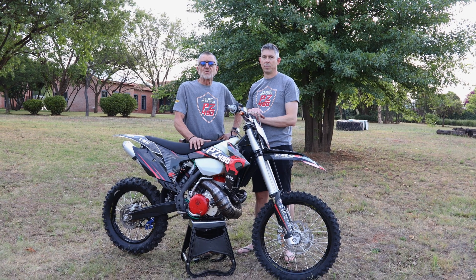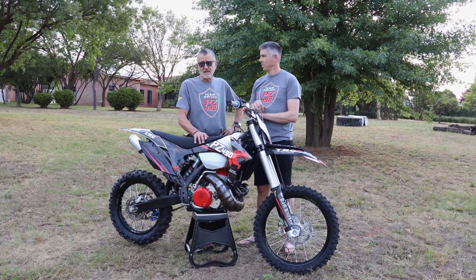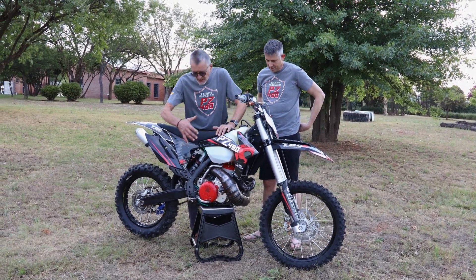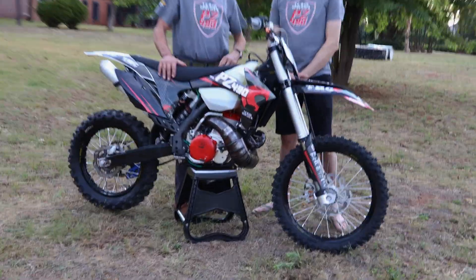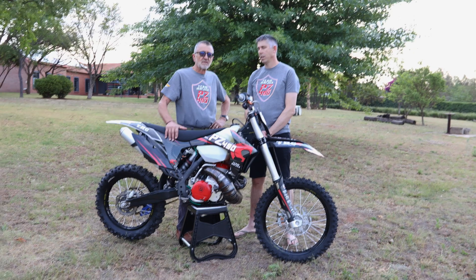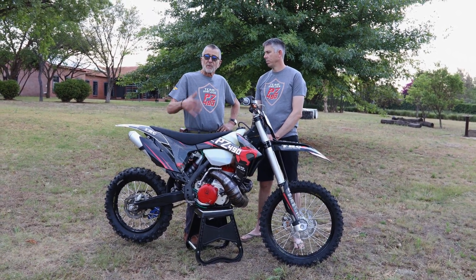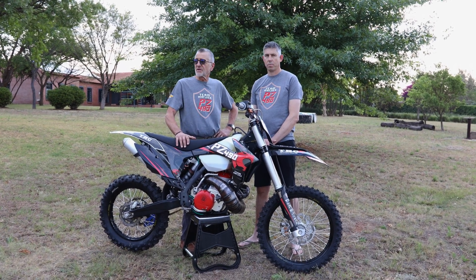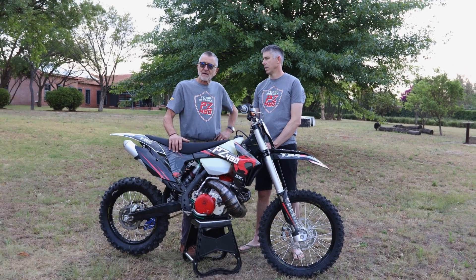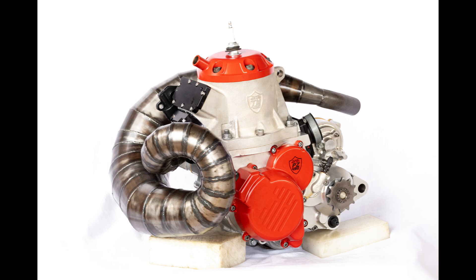The first heart transplant in the world was done in South Africa by Dr. Chris Barnard many, many years ago. We did a complete transplant. What you're looking at here is a complete engine designed, manufactured and built by us — basically with partners. This is a complete engine transplant. This is not taking some other engine and putting it in some other frame. This is designing and building a complete engine from the ground up.